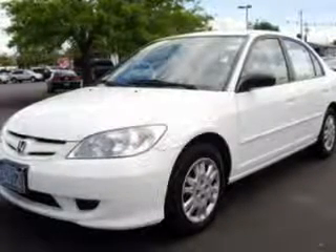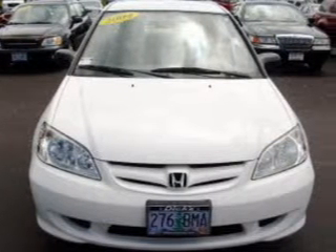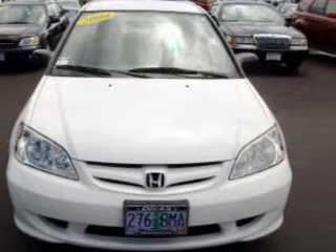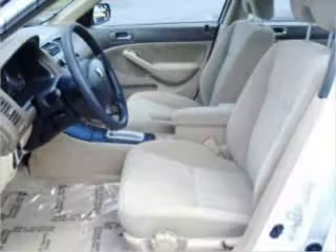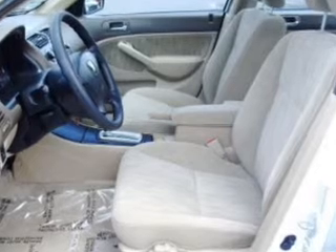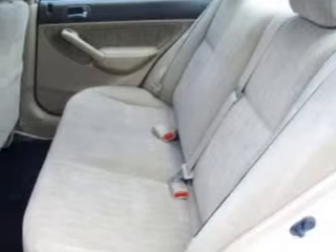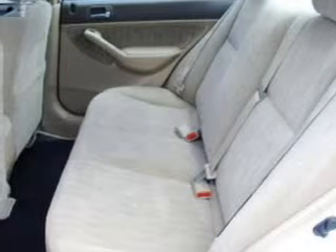This four-door sedan comes equipped with an audio system with AM/FM and CD player, four speakers, and provides you with a sense of security with its safety features, including two disc brakes with two ventilated discs, driver and passenger front airbags with occupant sensors and multi-stage deployment, complex surface lens halogen bulb headlights, and more.